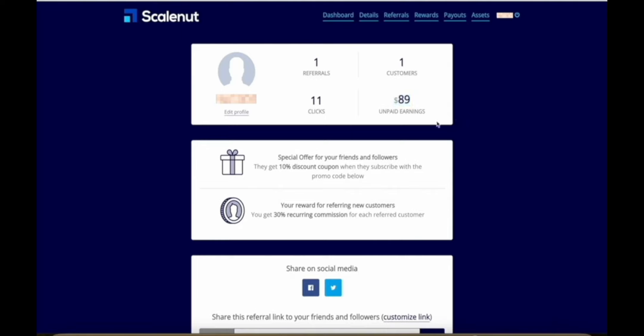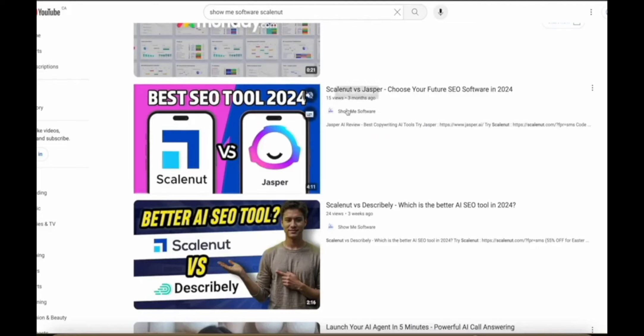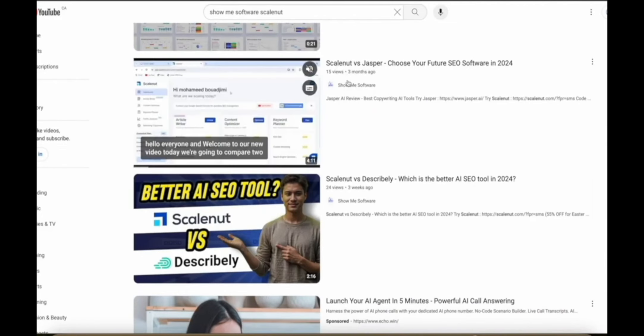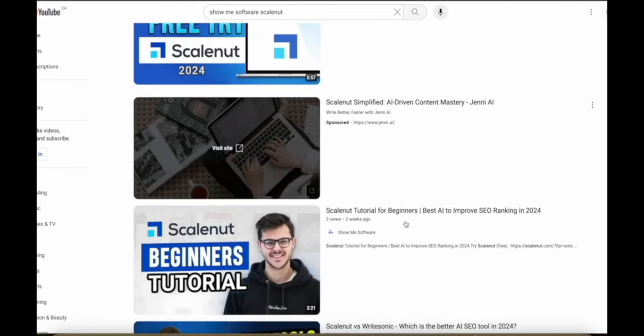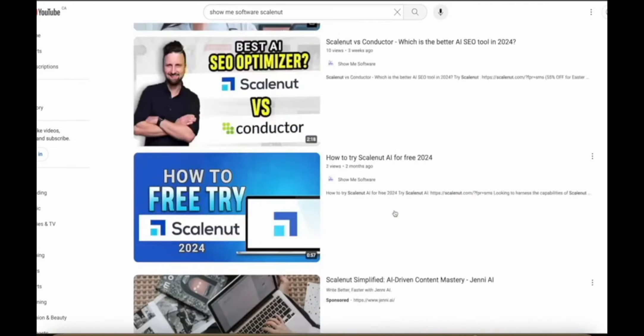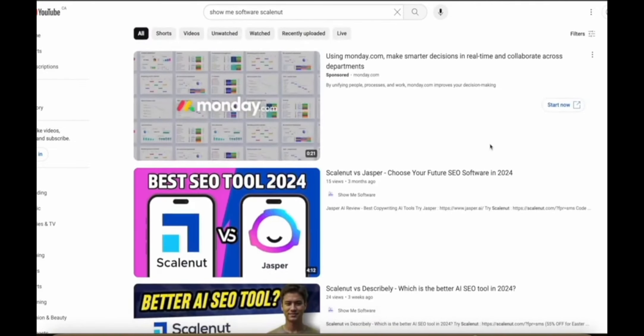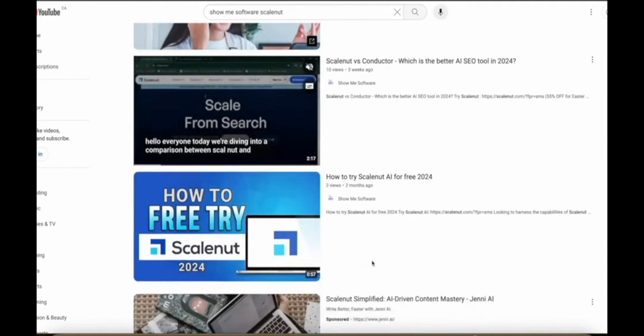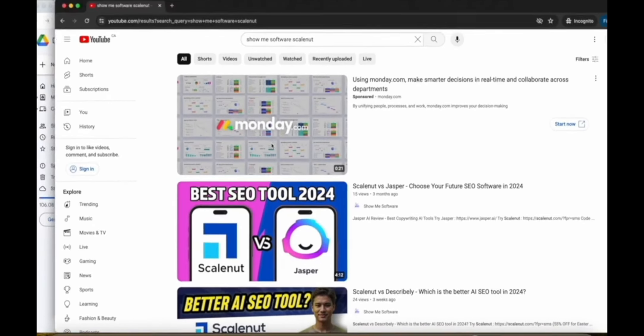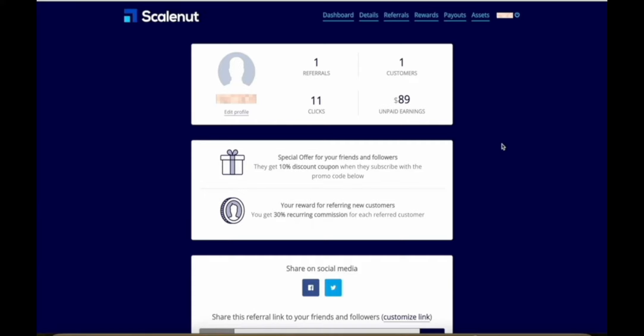This shows unpaid earnings because they had a minimum threshold of $50 which wasn't met last month, so in this payment cycle the money will actually get released to me. $89 might not sound like a lot of money until you look at the videos on my channel that led to this result — some have only 15 views, 24 views, 10 views, two views, three views, seven views.